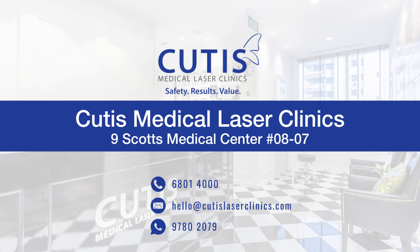Achieve your body goals with the help of Z devices. Contact Cutis Medical Laser Clinics in Singapore today and schedule a body assessment and consultation with one of our aesthetic doctors to learn more.